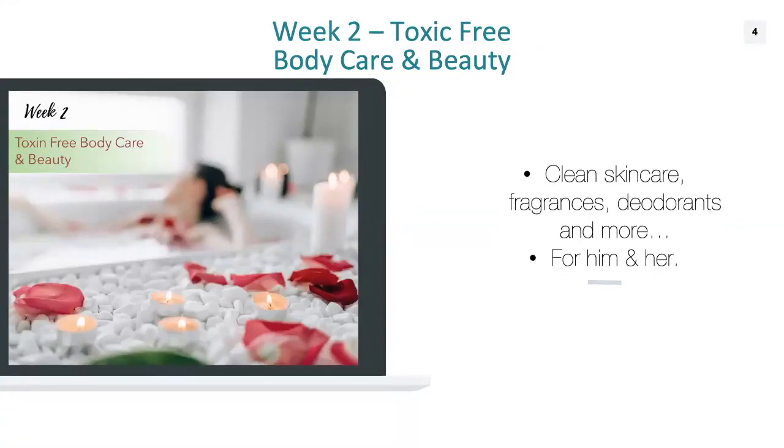Week two, we focus on a huge category — toxin-free body care and beauty. This is for men and women, but women especially. This is where a lot of women build up a really high toxic load that's so avoidable if you just know what to look for. This toxic load comes from things we put on our skin, fragrances or smells we inhale into our lungs, and certain products we ingest. We'll walk through the most common body care and beauty products and discuss how to replace them and when to create homemade alternatives.